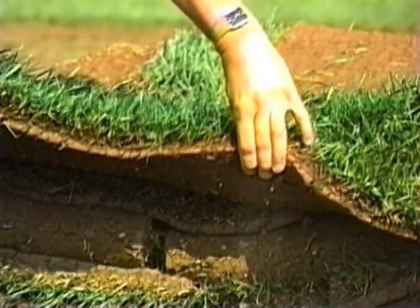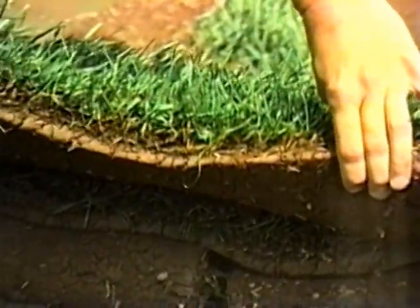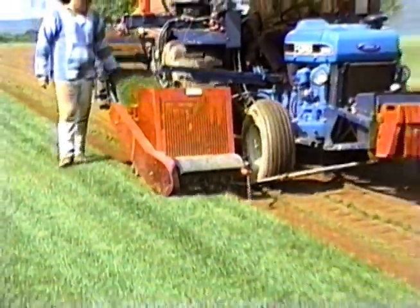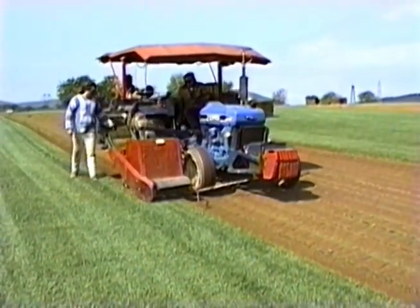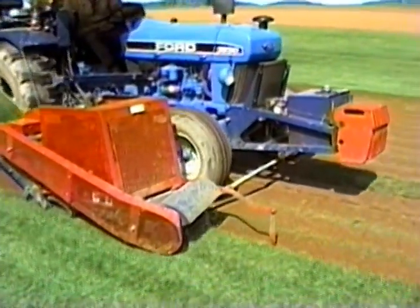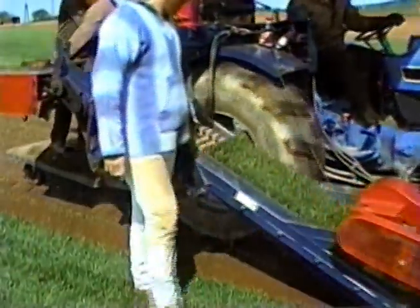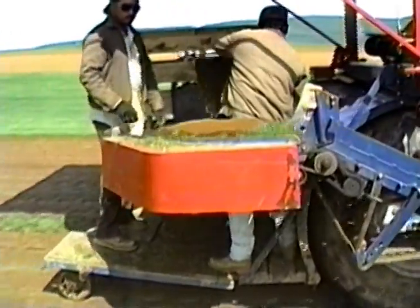We definitely had an increase in root production in that year's growth. I do feel that there is a future for biostimulants and products like Actosol in sod production. It has at times definitely stimulated root growth, especially in our area where we cannot irrigate. Any extra root production is obviously going to be a great benefit to the sod producer.